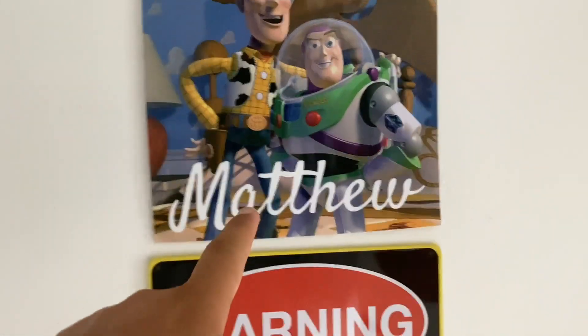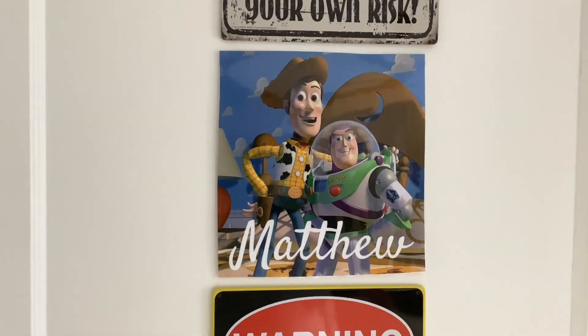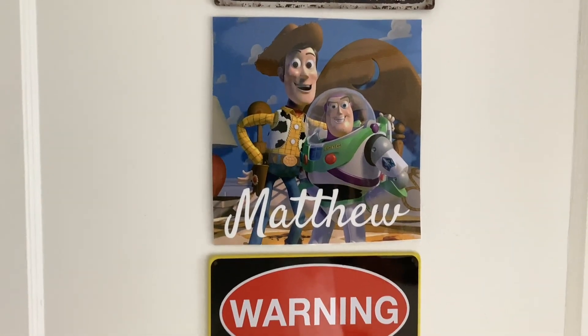I'm outside my room right now. As you can see, my name is right over there, and there is a picture of Woody and Buzz from Toy Story because I love that movie so much.